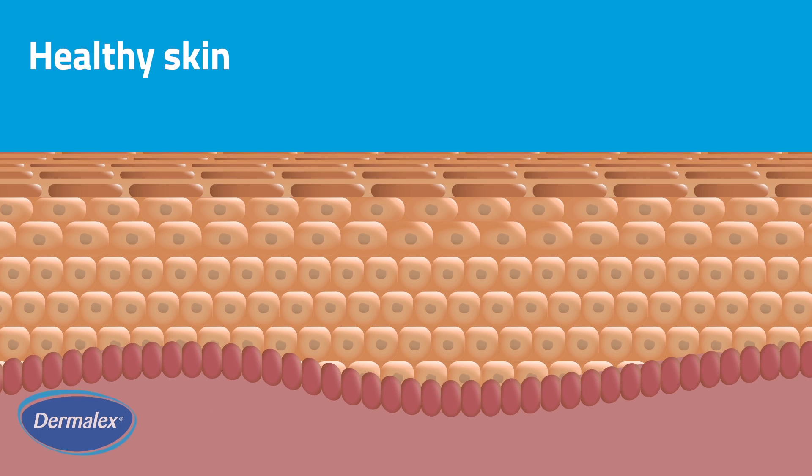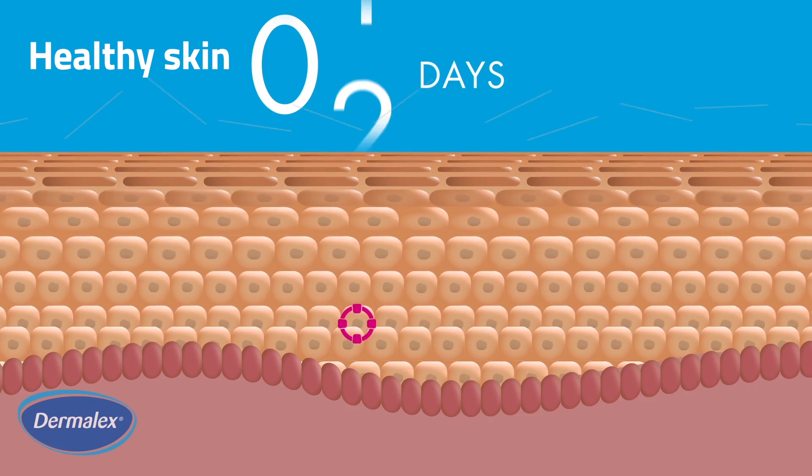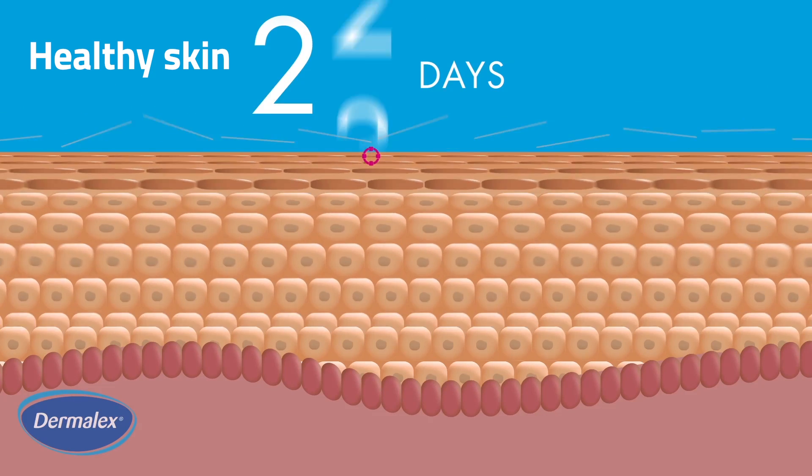Skin is a barrier made of cells, water, protein, lipids and minerals that protect our body from the external environment. Skin renews itself every 21 to 28 days by growing new cells which slowly mature as they rise to the top layer of the epidermis and eventually shed naturally.